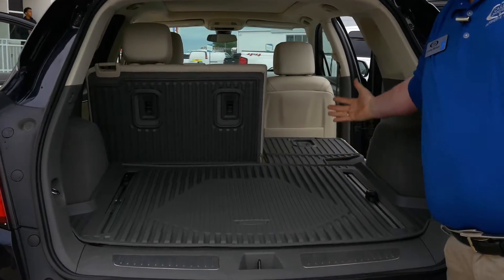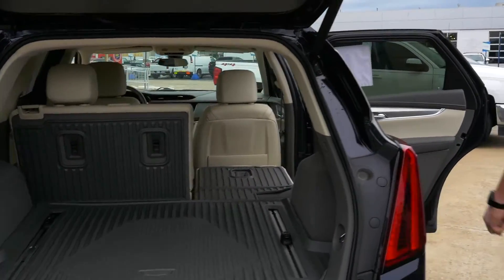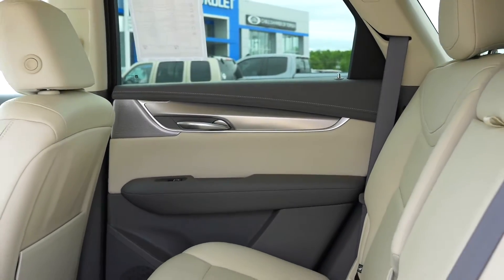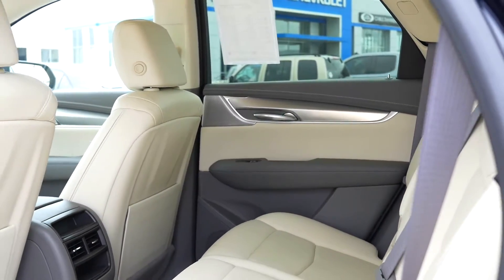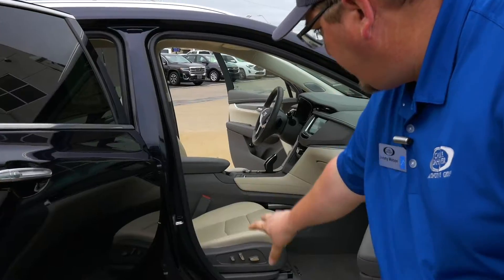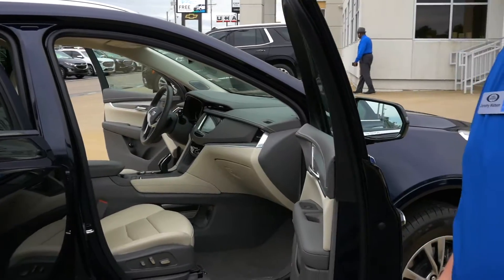And then when you need to use it for passengers, you can come around here, and I'll show you plenty of leg room for your passengers. Very comfortable seating, even in the back seat. And here you can see the electric seat controls for your passenger as well, so they can be just as comfortable as you are in the driver's seat.